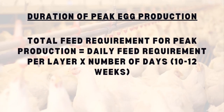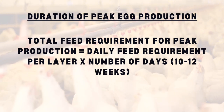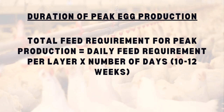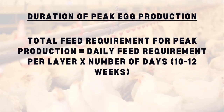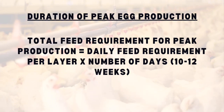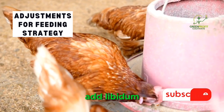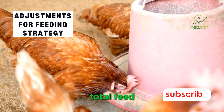During the peak laying period, layers may require additional nutrients to support the increased demand for egg production. This phase typically lasts around 10 to 12 weeks — adjust the daily feed requirement accordingly. The total feed requirement for peak production equals the daily feed requirement multiplied by the number of days. Depending on the chosen feeding strategy — ad libitum, time-restricted, or phase feeding — make further adjustments to the total feed requirement, as ad libitum feeding may result in slightly higher overall consumption.